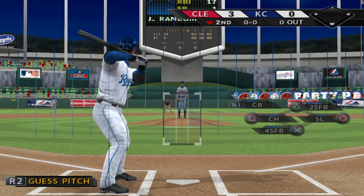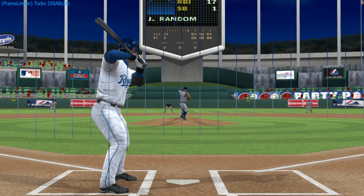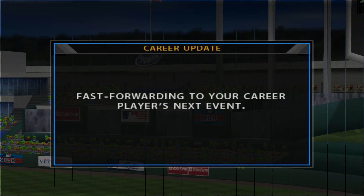Number 25 will start things off in the bottom of the second. Here's the first offering — a swing and a softly hit ground ball. Throws in time and that's out number one. We'll pick this one up in the bottom of the inning, number four.